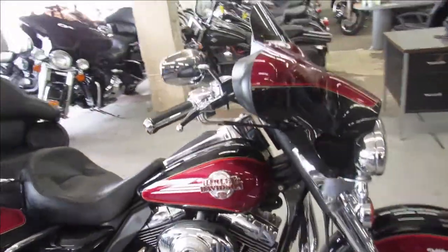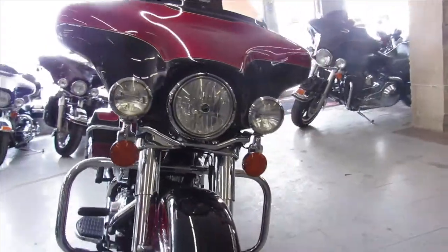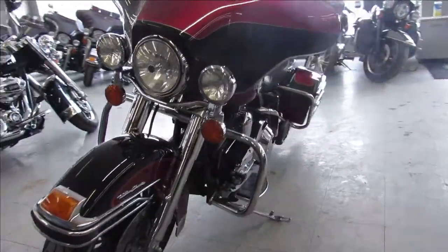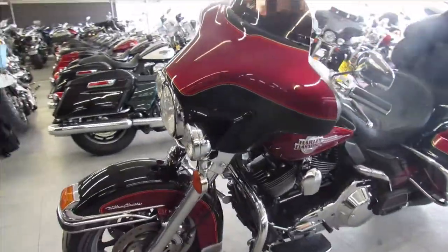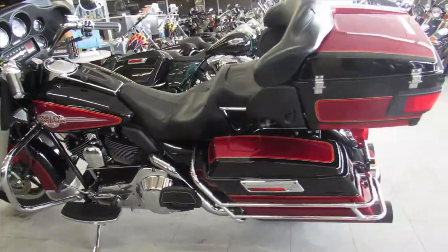Hey guys, Approve of PowerSports.com here doing some videos on some Harleys we just got in. This one is a 2005 Harley Electric Light Ultra Classic for sale, super clean and loaded with the chrome front end, chrome switch housings, chrome levers and chrome all over the motor.